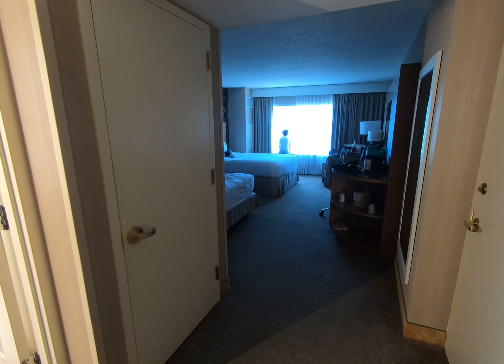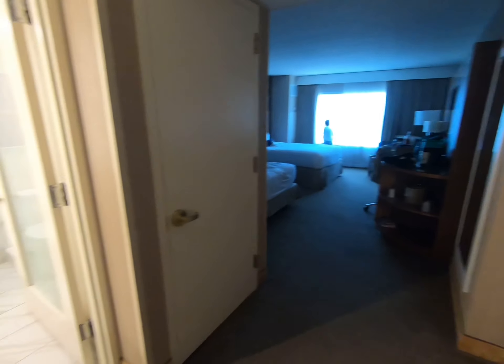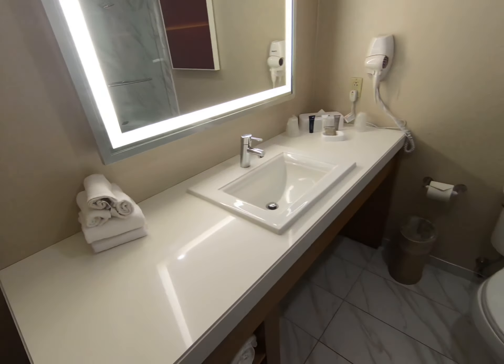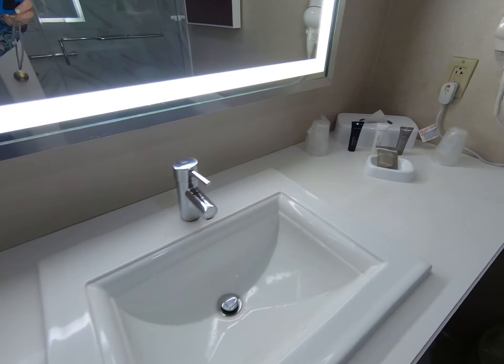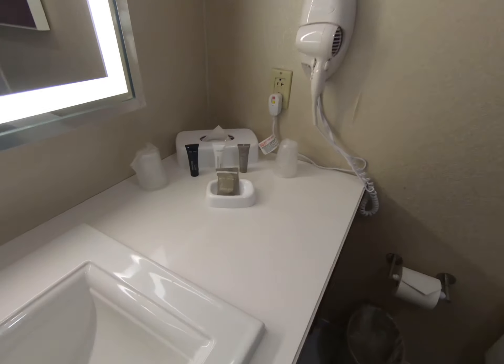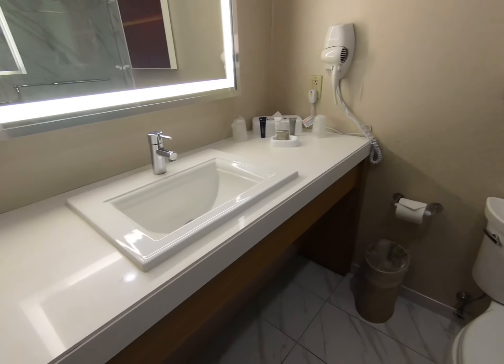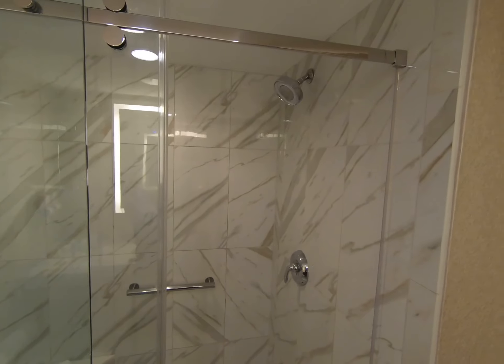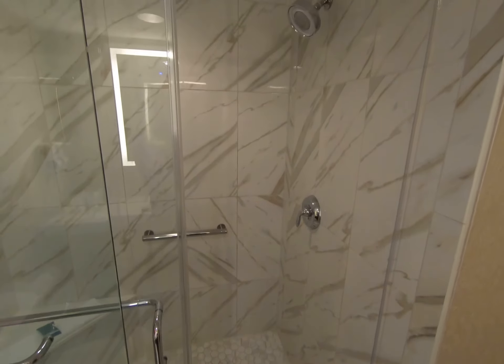This is the two queen premium room. So when you first walk in, here is the bathroom. Hair dryer, and there's the shower. Really, really, really clean. I love seeing that.